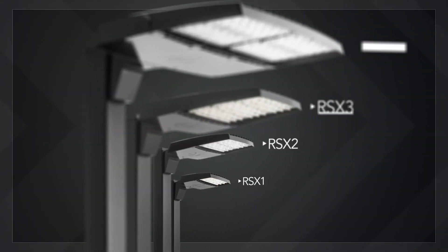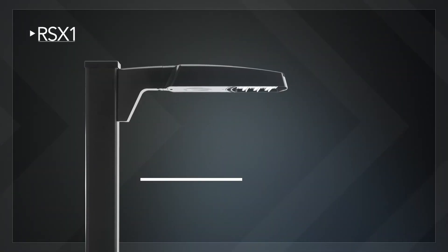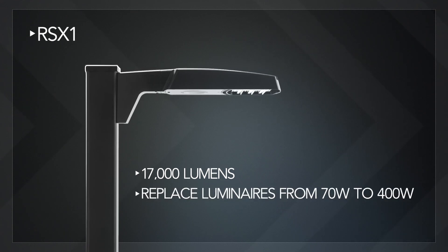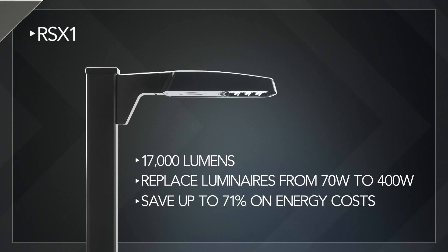The RSX family has four sizes. The RSX1 has four lumen packages with up to 17,000 lumens that can replace metal halide luminaires ranging from 70 watt to 400 watt, and can save up to 71% on energy costs.